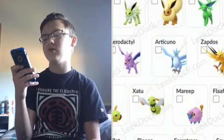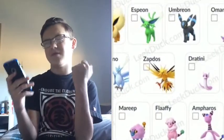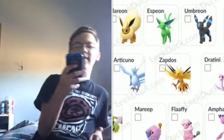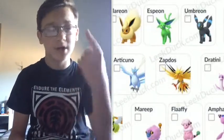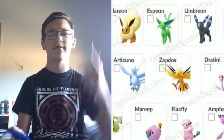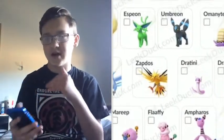Articuno, Zapdos, and Moltres are soon to be added to this list for September 8th, which I might stream. I have Articuno but unfortunately didn't get Zapdos. So if you have a shiny Zapdos and may have gotten more than one, let me know in the comments below with your code and I'll trade with you guys.